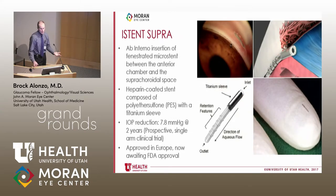The iStent Supra is a competing suprachoroidal device, similarly inserted ab interno into the suprachoroidal space, with IOP reduction of 7.8 mmHg at two years in a prospective single-arm clinical trial. It is approved in Europe and currently awaiting FDA approval in the US.